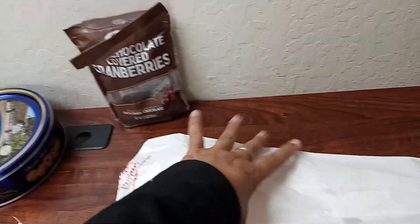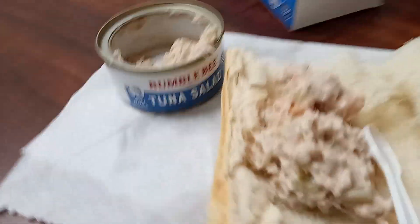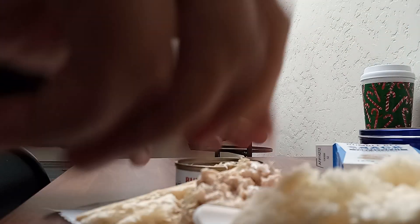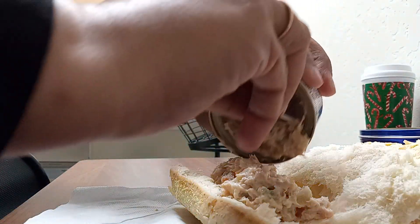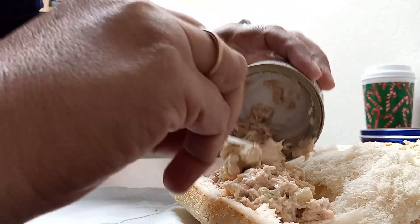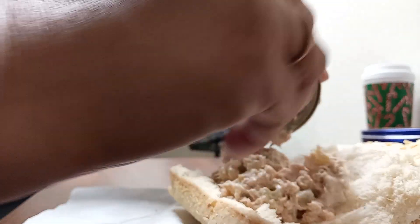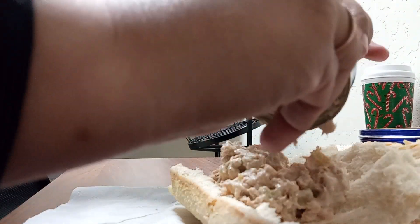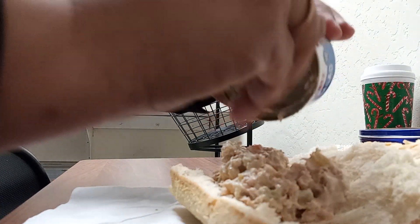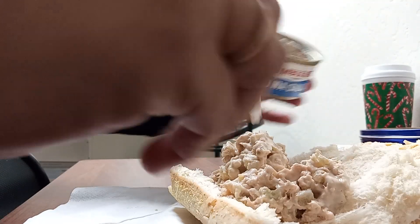So I pulled off a piece of the french bread and this is what it looks like. I'm in the lunchroom finishing the bread baguette. If I had my choice I would probably add some lettuce and some fresh tomato but I don't have that available at this time. You can add more mayo to it but I don't need all of that.